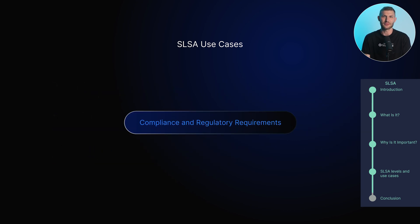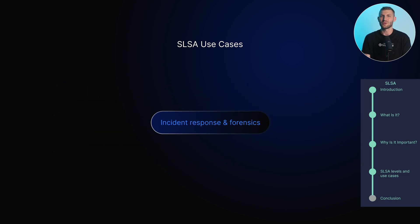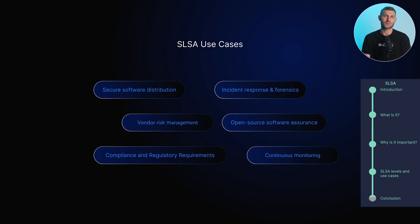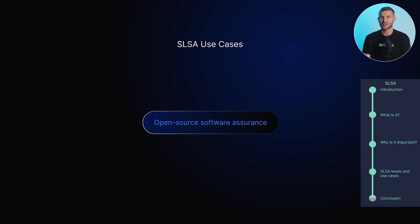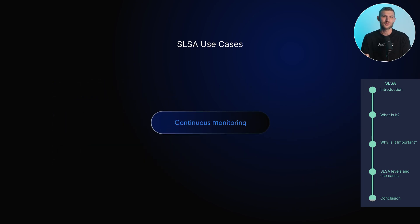Compliance and regulatory requirements: SLSA aligns with strict industry compliance and regulatory requirements, helping organizations demonstrate compliance and pass audits with ease. Incident response and forensics plays a crucial role in tracing the origin and integrity of software artifacts during a security incident, enabling quick identification of the point of compromise and appropriate actions. Open-source software assurance ensures the integrity and security of open-source software components, reducing the risk of incorporating vulnerable or malicious code into systems. Continuous monitoring and improvement promotes proactive assessments of the supply chain's security posture, identifying and addressing vulnerabilities promptly to maintain a robust software ecosystem.